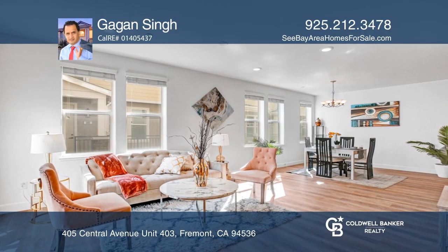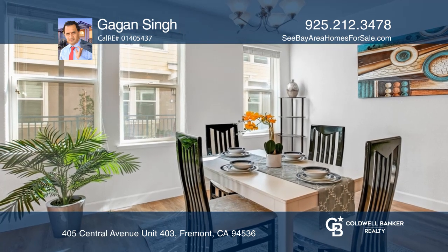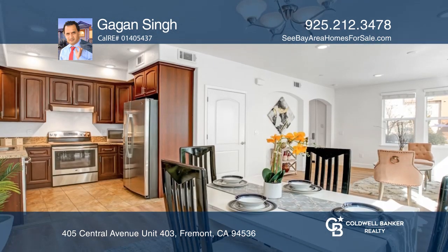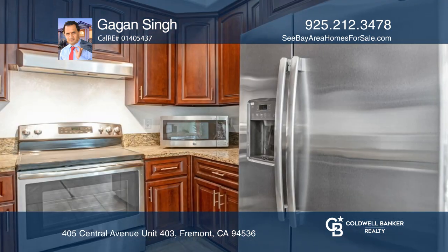This spacious townhome sits in a desirable Fremont location. You will love the modern looks of this beautiful home built in 2016, boasting three bedrooms, two and one-half bathrooms, and newer laminate flooring.